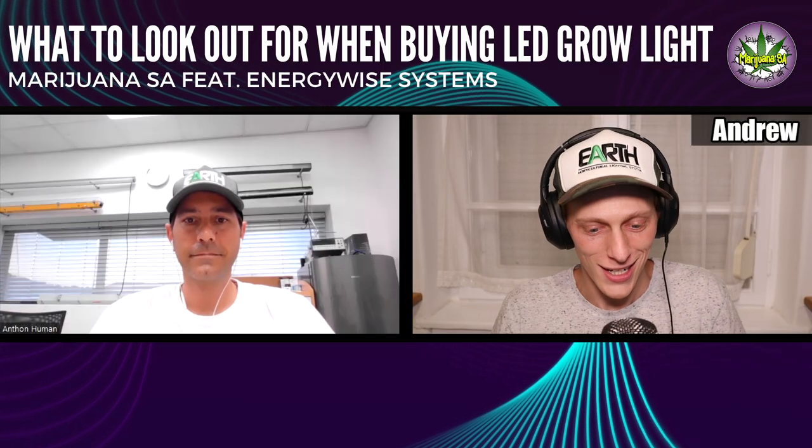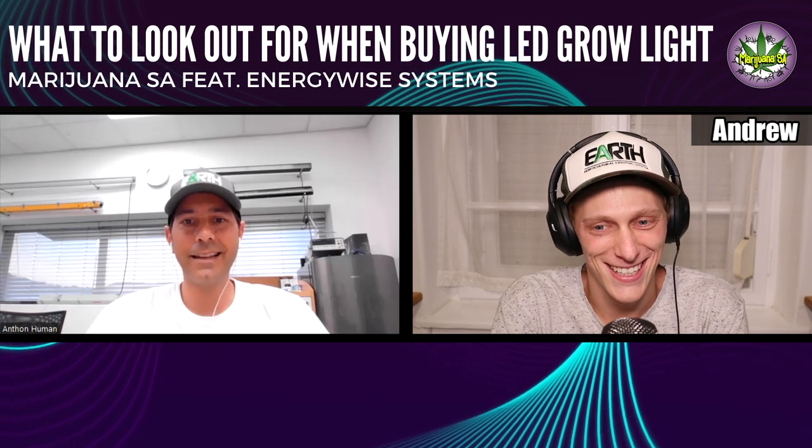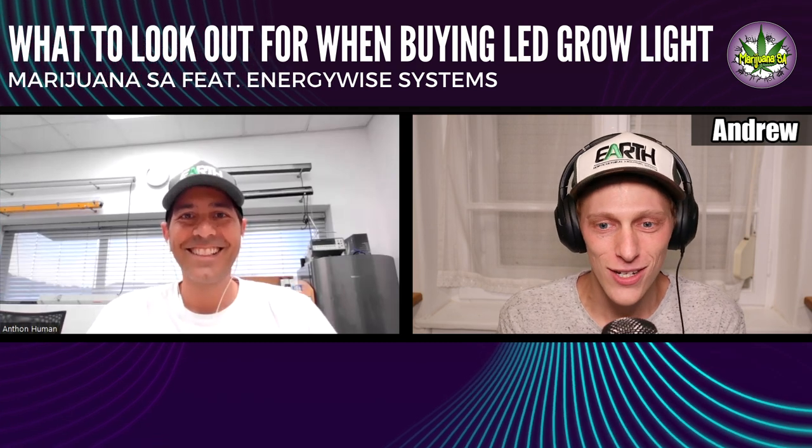Hey Anton, thanks so much for joining us today to share some of your knowledge. How are you? Thanks, Andy — it's great to be back. Anytime. Yeah, let's jump straight in.